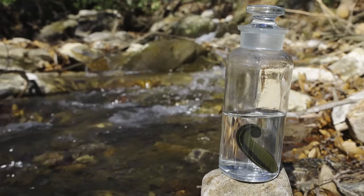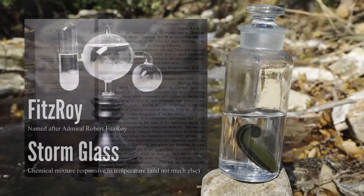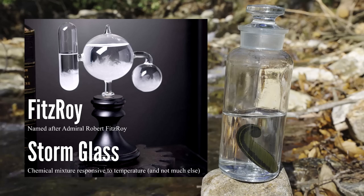Each leech could individually predict the weather. The more frequently the leech bell chimed, the more certain Meriwether could be of an oncoming storm. The device did work and was able to predict storms some three days in advance. In fact, it impressed the British government so much that it was briefly considered for adoption by the Royal Navy. However, that honour eventually went to the much more pretty, although also entirely useless, Fitzroy storm glass.